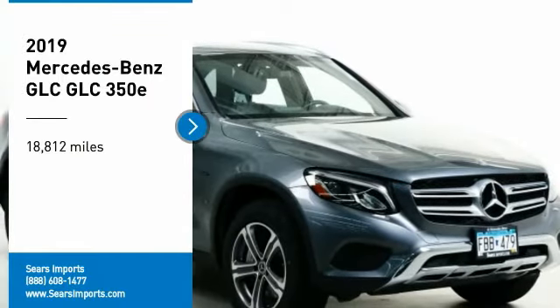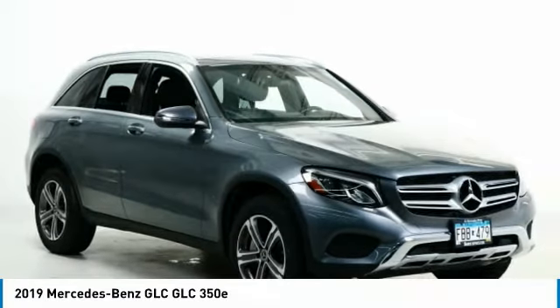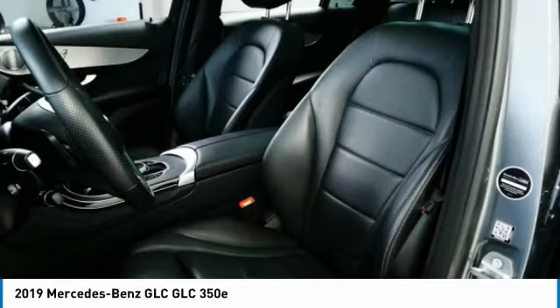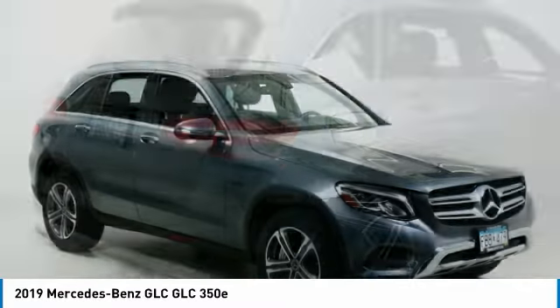You are going to love the 2019 GLC. The Mercedes-Benz GLC sets the bar for the luxury SUV — a mid-sized SUV that's all lean muscle and has a roomy new cabin full of style and substance.